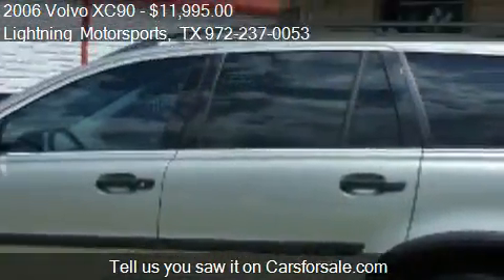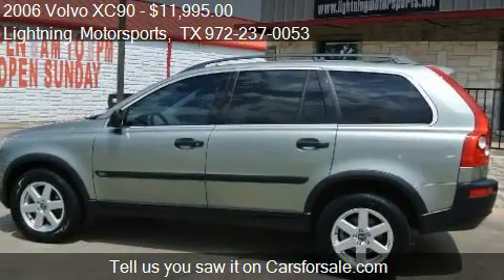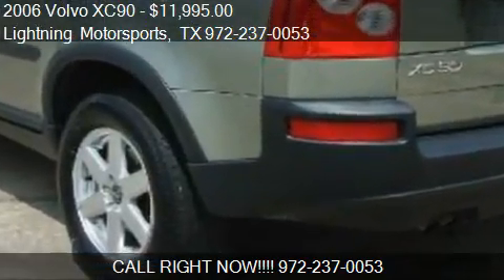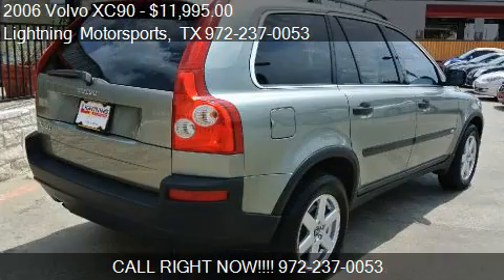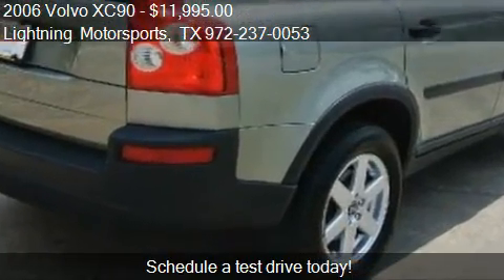Call us at 972-237-0053, or stop by our lot. Find us at 1100 West Pioneer Parkway in Grand Prairie, Texas, on our website, or check us out on carsforsale.com.